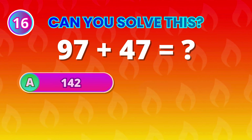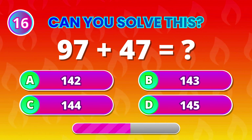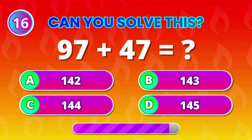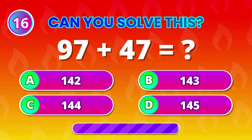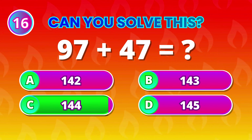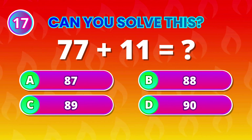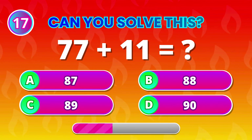97 plus 47 makes… 144! Amazing work! 77 plus 11 equals…